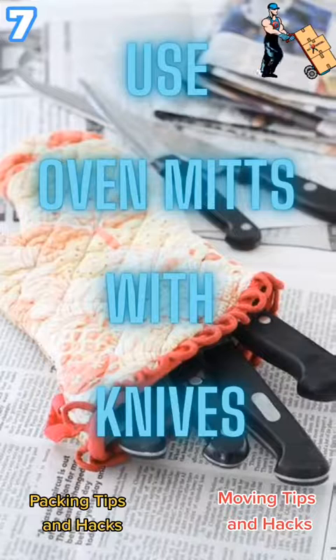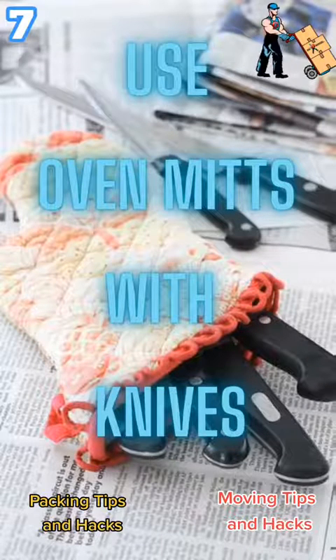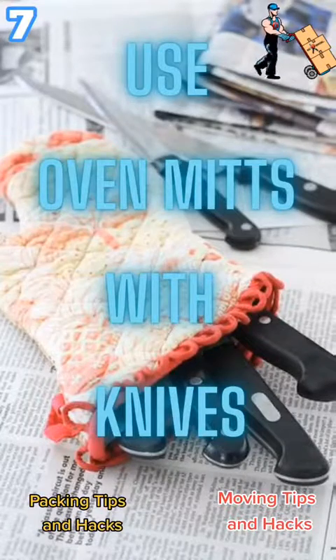Moving tip number 7: when you're packing your sharp knives, put them inside your oven mitts. This is a great way to add extra padding around your sharp knives to prevent accidents.